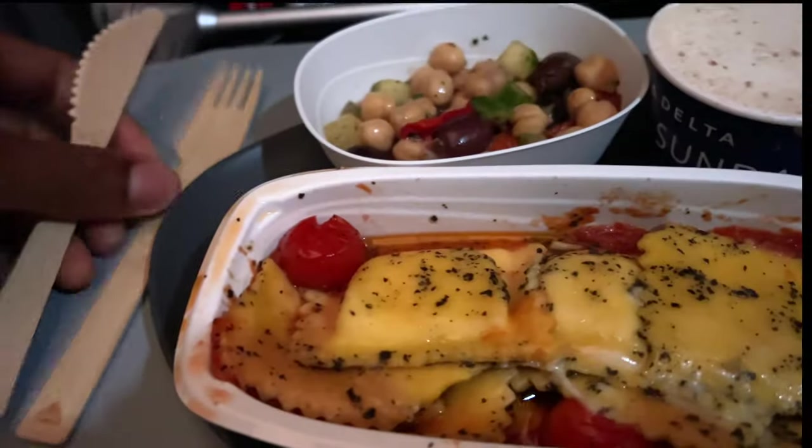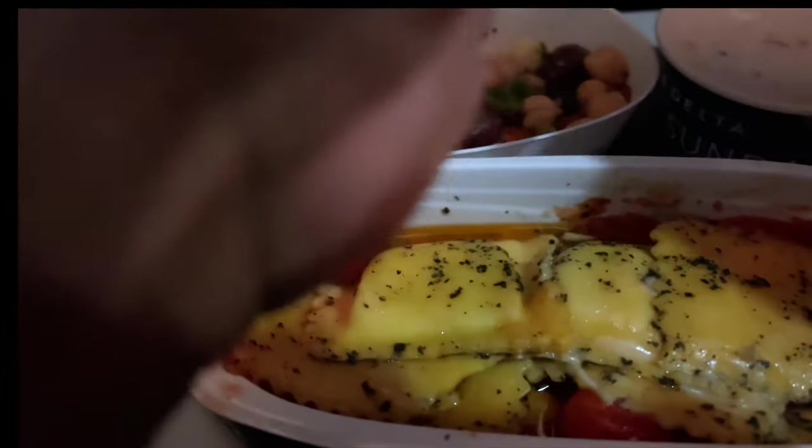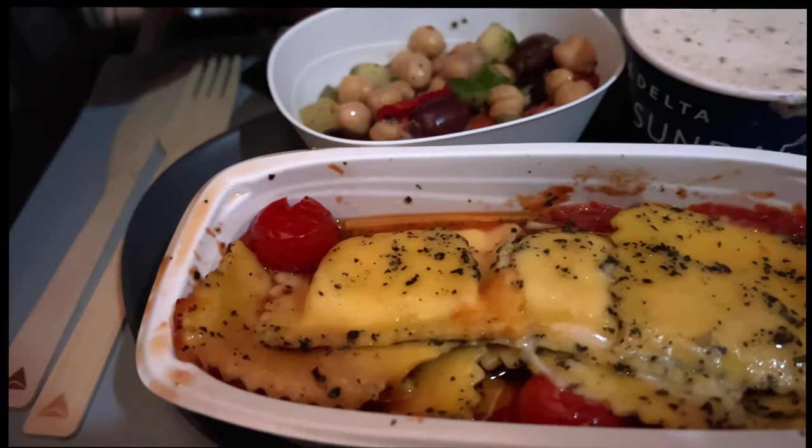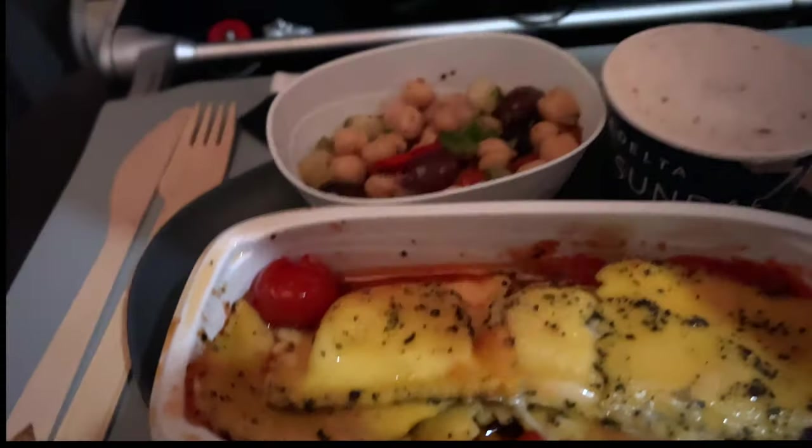So here are my Delta utensils right here — silverware or woodware, whatever you want to call it. You pull out the napkin, get it all prepped up. What is this inside? A little bit of a toothpick. And look — a salt and pepper shaker. Absolute goodness. I'm going to put that to the side.